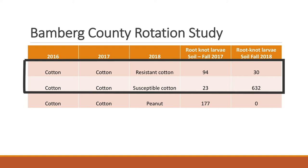One way to help manage nematodes on cotton is to rotate with peanut. Peanut is not a host for any of the important nematodes on cotton.